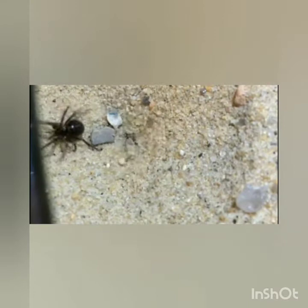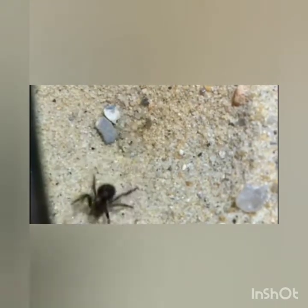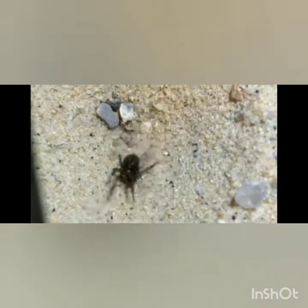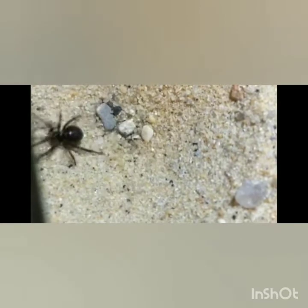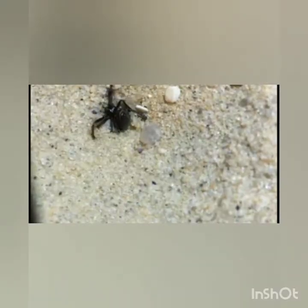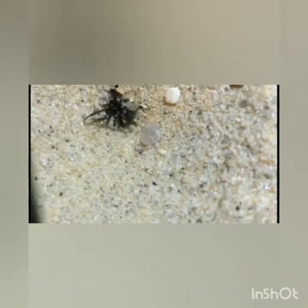Here you can find a doodlebug catching its prey with the help of a small pit. The doodlebug, also known as ant lion, makes pits in the soil and hides inside the soil. They only put their horns out, and the small creatures that fall inside the pit can never climb out. This is the way how a doodlebug catches its prey.